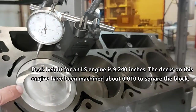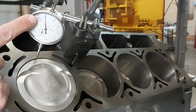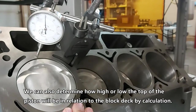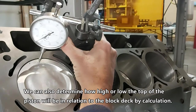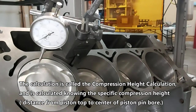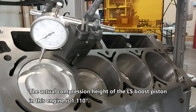This is piston number one and right now it's sitting down about 50 thou into the bore. The dial is at zero on the deck. Moving the indicator over onto the piston, you can see it move down about 36 thou from zero — so it's sitting 36 thou down in the hole. Now I'll rotate the engine and watch how far above zero the dial goes, and we'll know how far the piston sticks above deck.